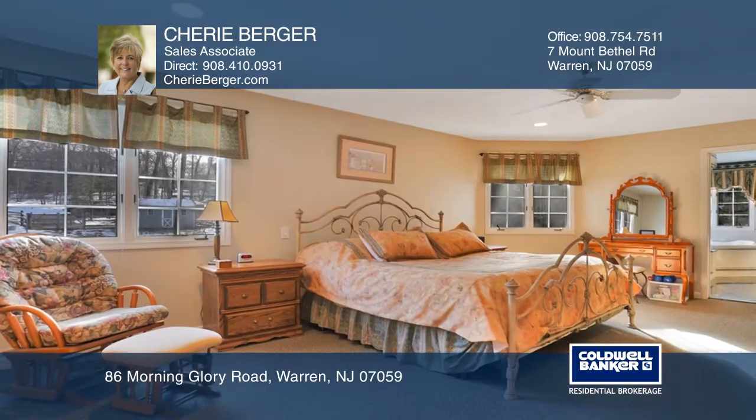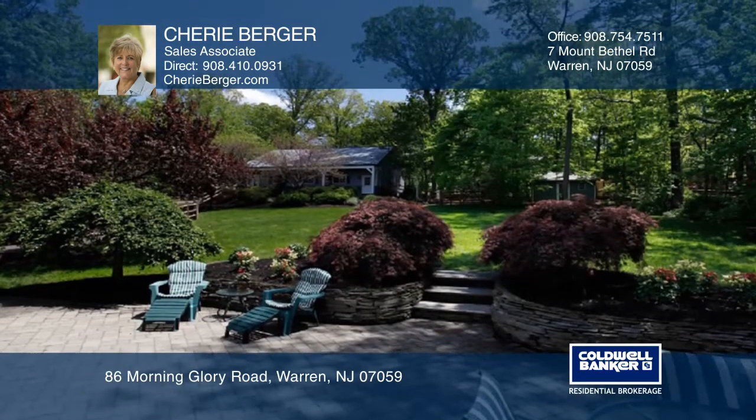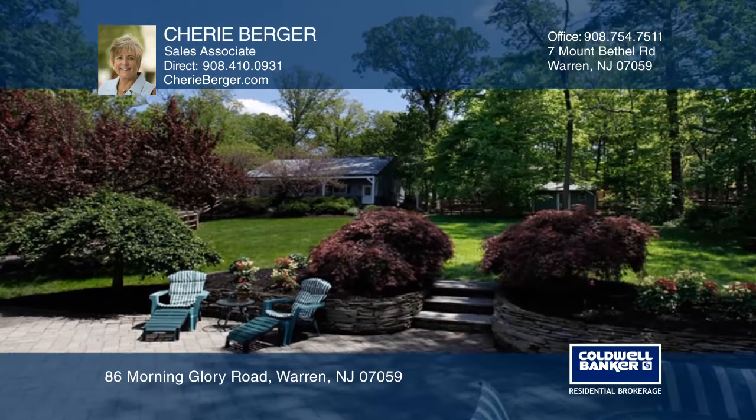You can move right in and enjoy the renovated kitchen with stainless steel appliances, separate custom library, and gorgeous sunroom overlooking your private yard.